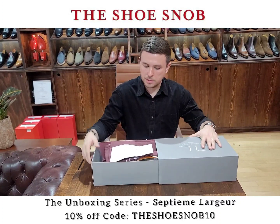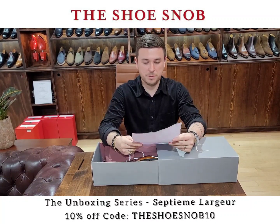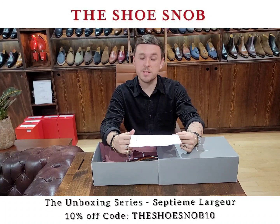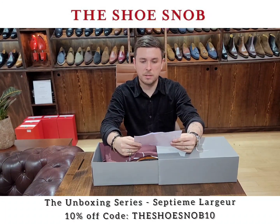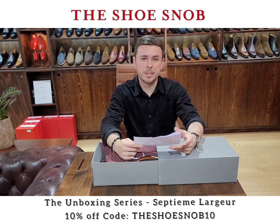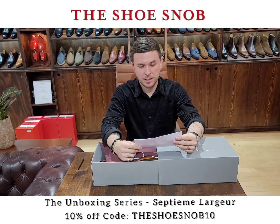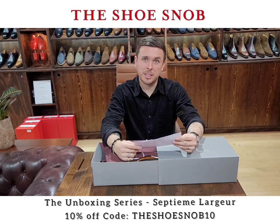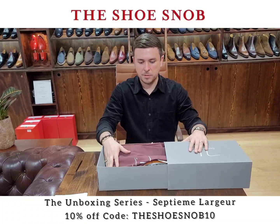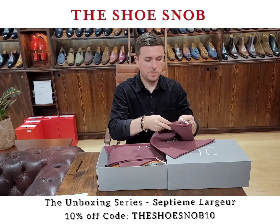We've got a pullout box and a little note. In the spirit of full transparency: I'm good friends with the owners of Septième Largeur — very good friends. Every time I go to Paris we are together and I really like them, they're great people. It's why I enjoy supporting great brands — to me it doesn't matter the shoes, what matters is the people behind them. I mention this as a disclaimer, but I will always be honest no matter what.